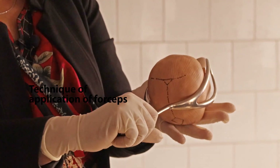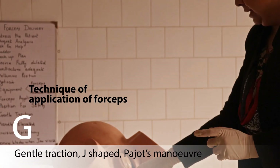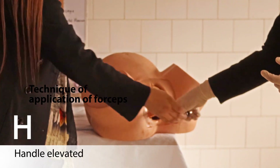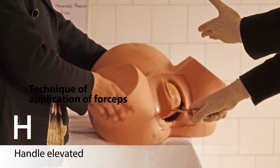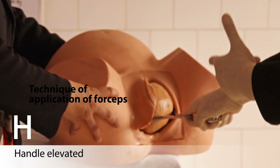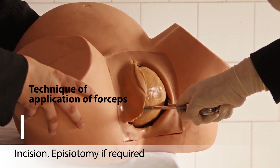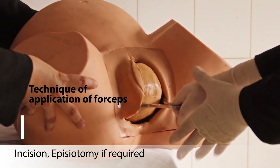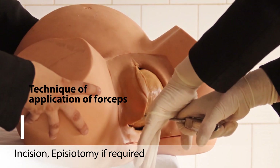Once safe application is confirmed, apply traction with the right hand using a flexed elbow — not an extended elbow. Traction should be applied only during a uterine contraction, in a downward and forward direction. At this point, assess whether episiotomy is needed — it is not mandatory for every outlet forceps delivery; only give it if required. The Pajot's maneuver involves applying backward traction with the left hand while pulling forward with the right.